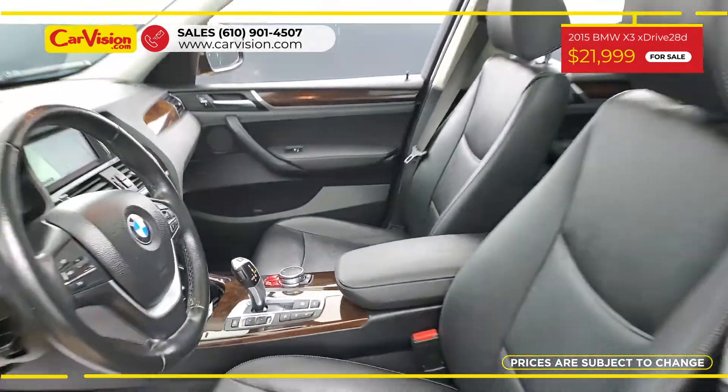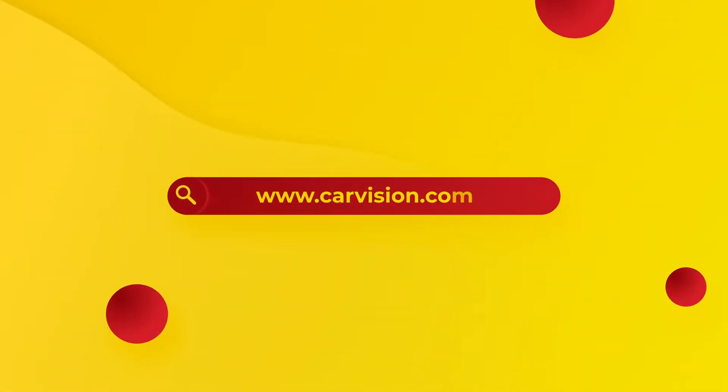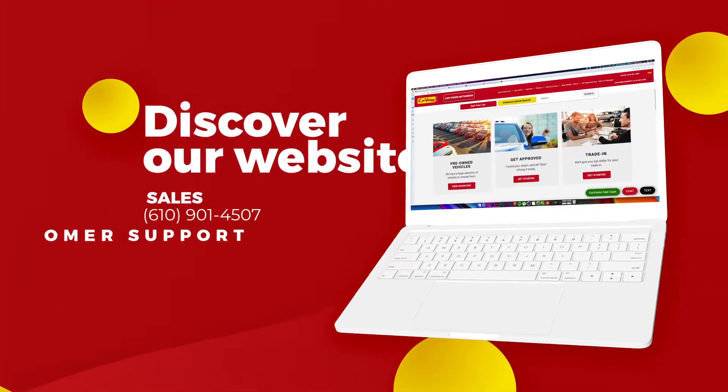We are proud to provide warranty for all of our vehicles. So call now or chat with us to schedule a test drive with the pioneer of the market, CarVision.